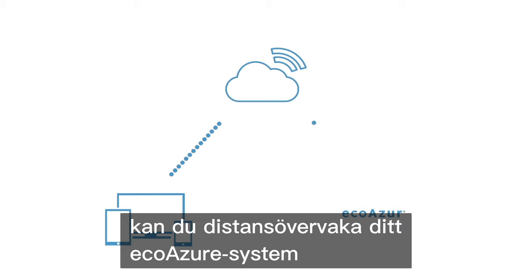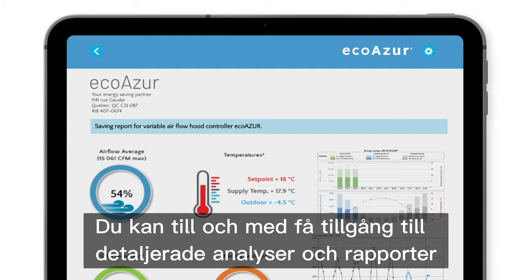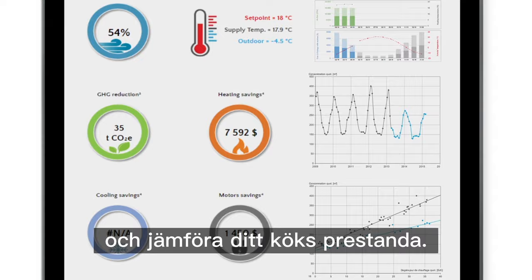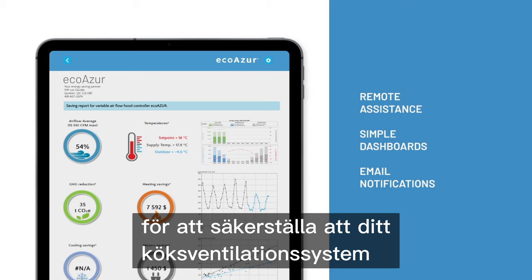With our cloud-based monitoring platform, you can remotely monitor your EcoAzure system to instantly make changes to ventilation levels, as well as adjust fan speeds and modulating dampers. You can even access in-depth analytics and reports to gain insight into how to optimize your ventilation and benchmark one kitchen's performance. EcoAzure offers remote assistance, simple dashboards, and email notifications to the right person on your team to ensure that your kitchen ventilation system keeps working like a well-oiled machine.